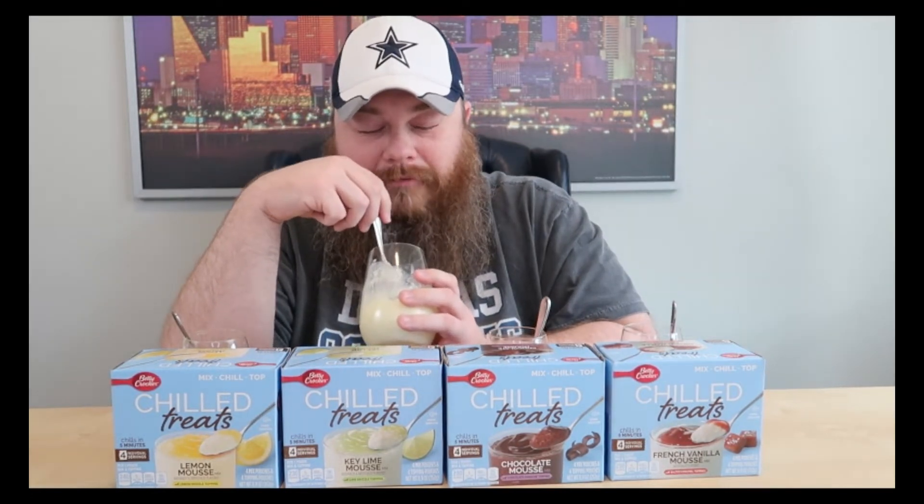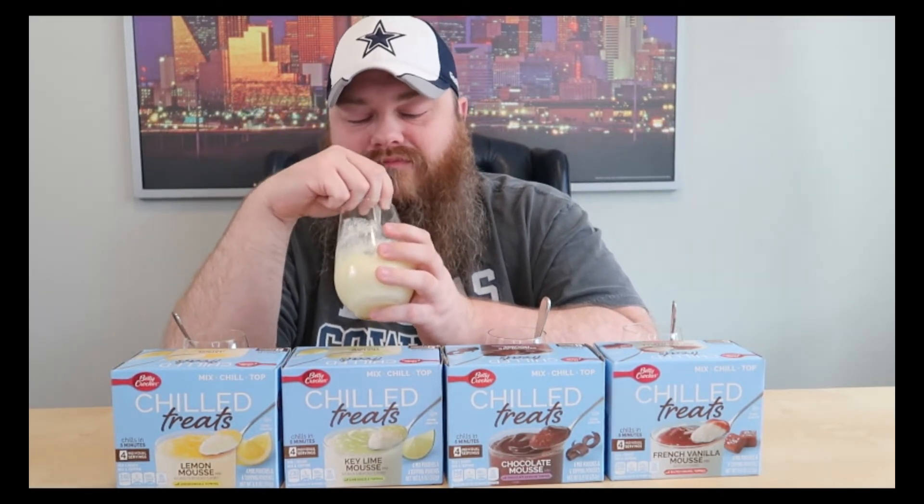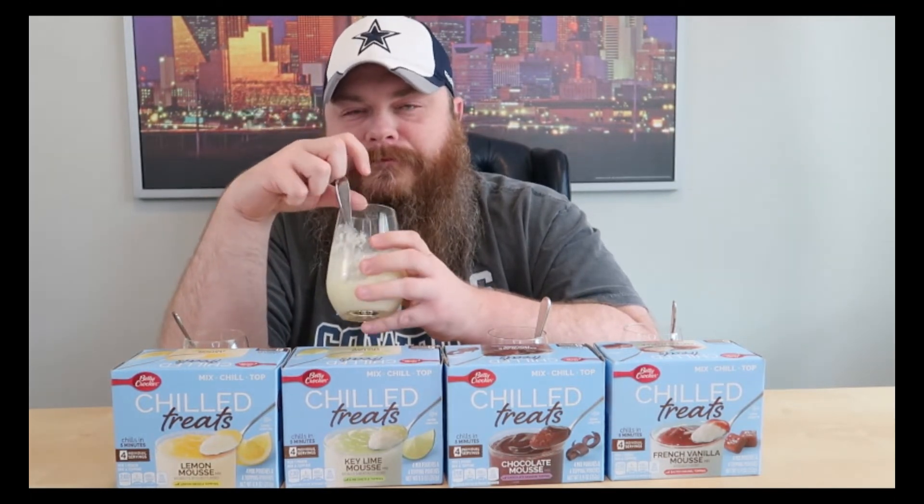This is the key lime — that's a lot of key lime topping, you're gonna eat right there in one bite. If you like key lime, that's the way to go. I'm not a big fan. Is that one gritty? A little bit, but a little bit less than the lemon one.